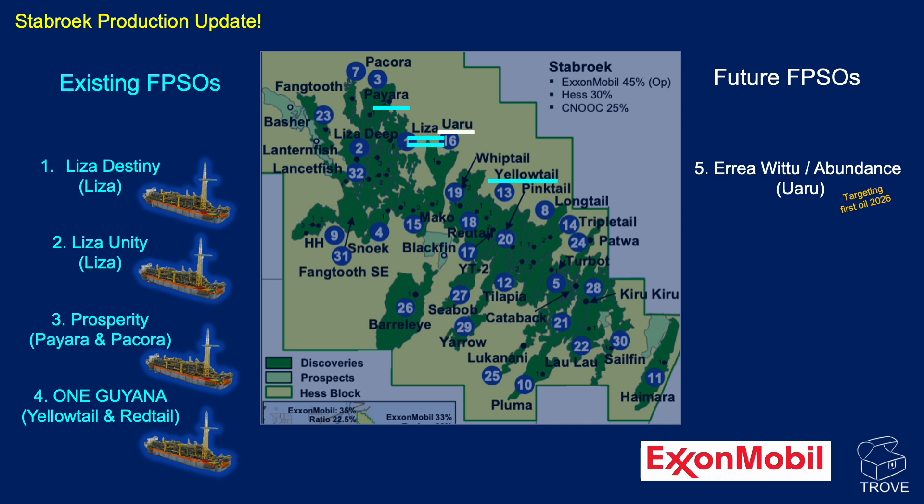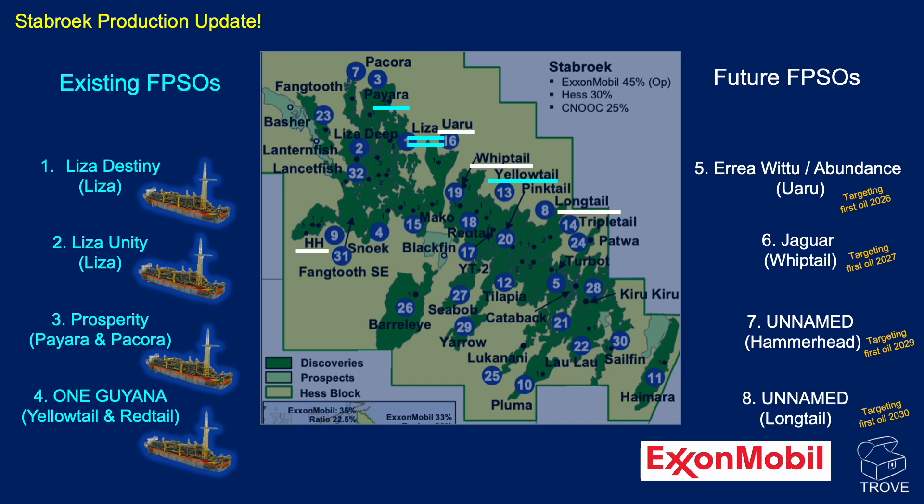In the future, we're going to have the Araha-Witu vessel on the Oahu field targeting first oil in 2026. We've got Jaguar on the Whiptail field with first oil 2027, and an as yet unnamed vessel on Hammerhead targeting first oil 2029. And Longtail — the final one we're aware of — targeting first oil in 2030. Lots and lots of activity.